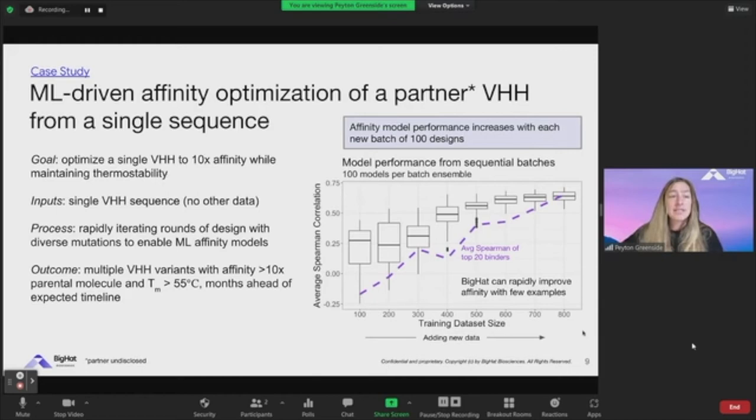I wanted to give a sense of some case studies of how we've been able to use and apply the platform towards all sorts of different problems — not just antibodies, but also other therapeutic proteins — because the platform can be generally applied to really any such sequence. In this case, I'll show how we were able to use our platform to affinity-optimize a partner nanobody from a single sequence.